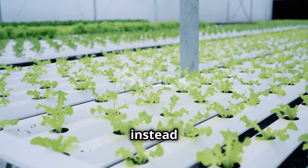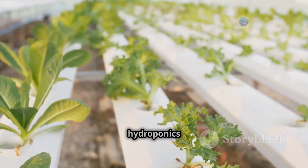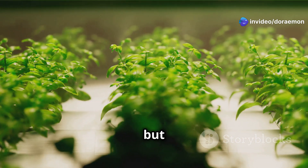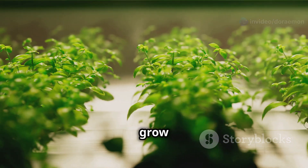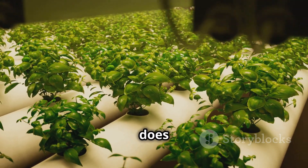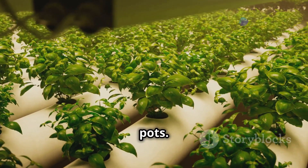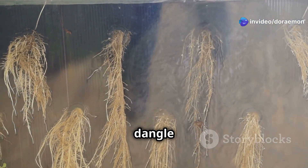First up, let's talk about hydroponics. Imagine you walk into a greenhouse but instead of dirt you see rows of plants chilling in water — that's hydroponics in a nutshell. It's like giving your plants a refreshing bath, but instead of rubber duckies they get a nutrient-rich cocktail. It all starts with net pots — little baskets that hold your plants and allow their roots to dangle down into the water below.